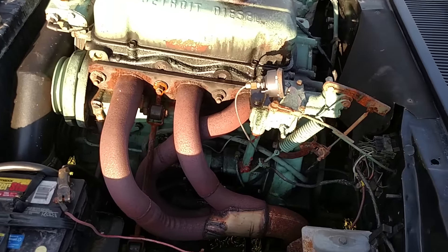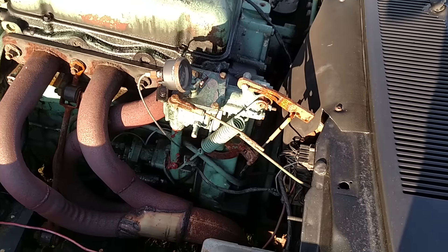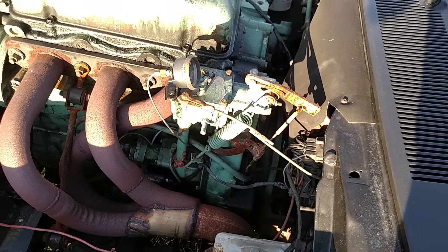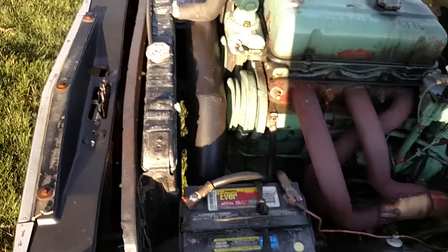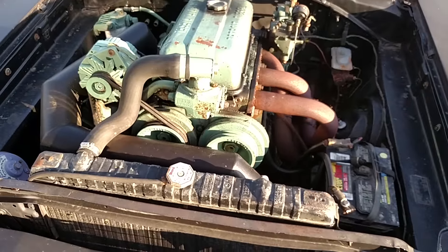I put a 353 Detroit Diesel in it. I made the clutch and bell housing setup to bolt up to a Chrysler big block four-speed.